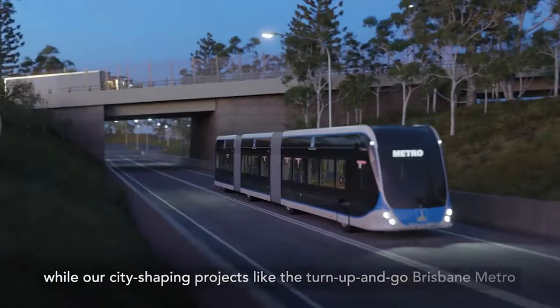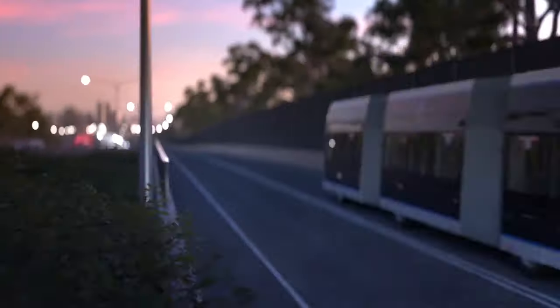So what is the Brisbane City Council doing about it? What is the Brisbane Metro and is it going to fix our congestion issues? Let's investigate it further, because today we're Talking Tactics.